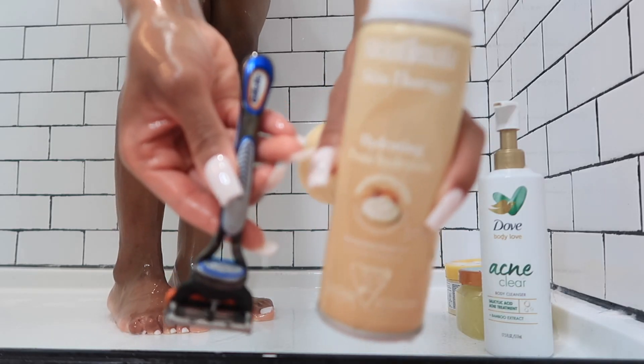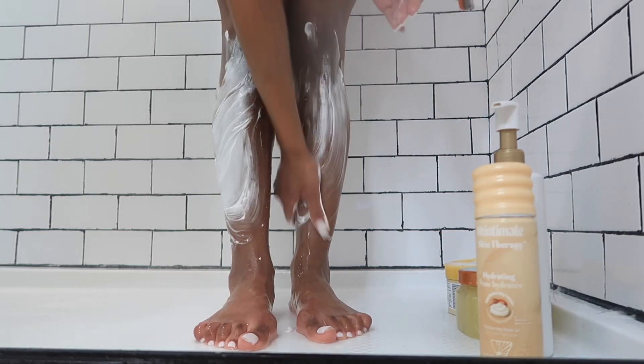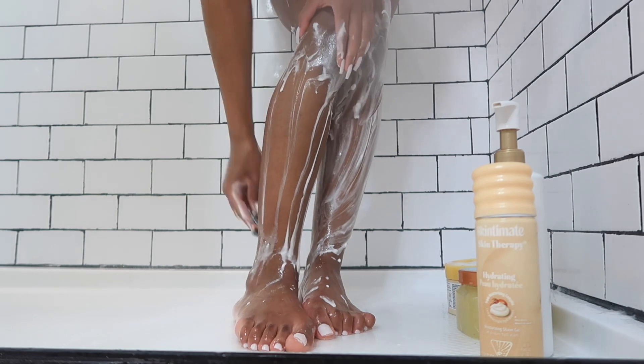Since we've exfoliated first, it's time to move into shaving. I'm using this Gillette men's razor along with this shaving cream that has almonds and shea butter. Shaving is self-explanatory so I'm shaving my legs, my arms, and my armpits.